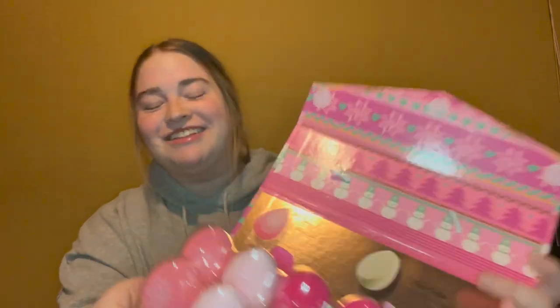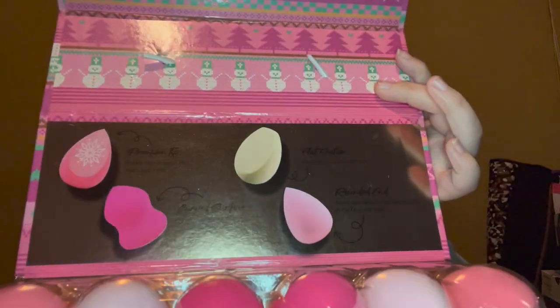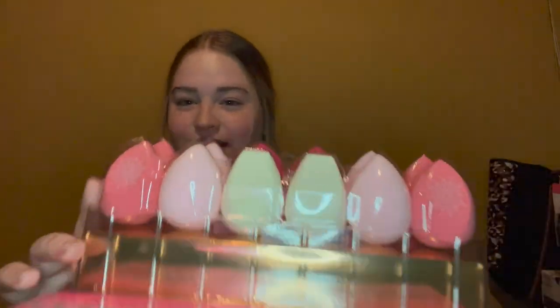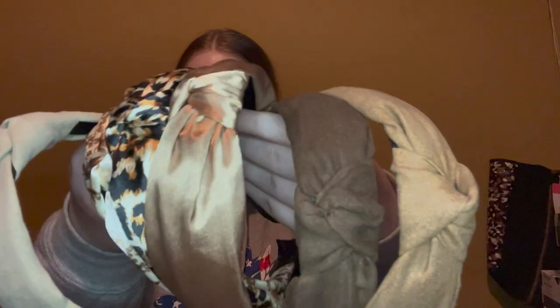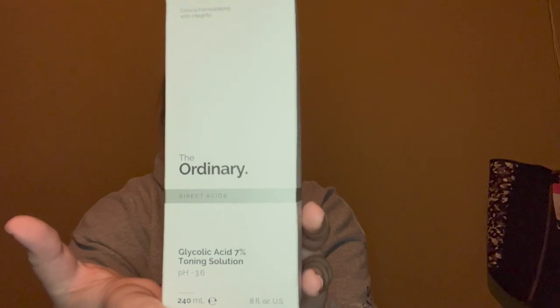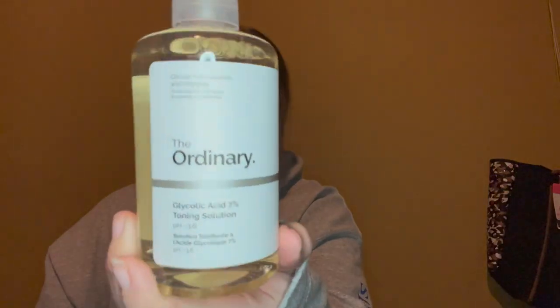Also from my boyfriend's brother, he got me this carton of beauty blenders — it looks like a little egg carton, which is so cute, and they come in different shapes. My boyfriend's younger sister got me this pack of headbands, which are super pretty, and she also got me the ring light I'm using to film right now — thank you, Sophia! My boyfriend's older sister got me The Ordinary toning solution.